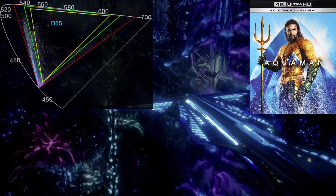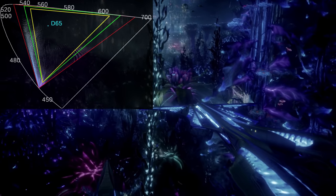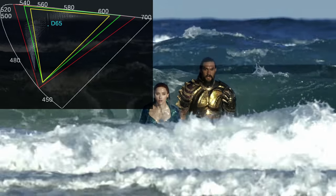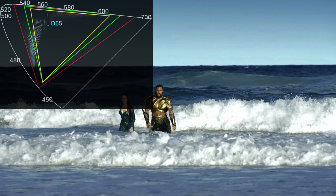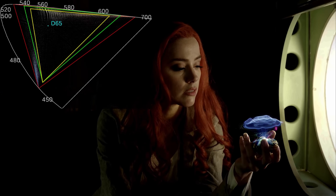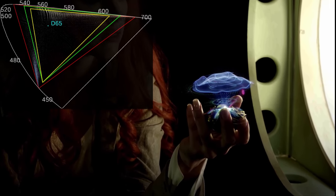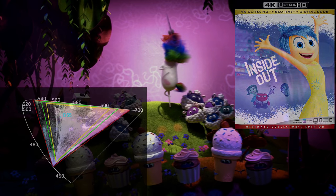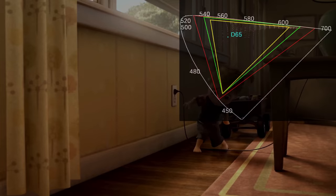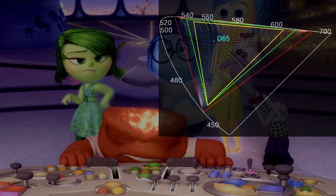Next up is Aquaman. I love how they use the BT.2020 color space to separate the world above from the world below. Atlantis has all those amazing colors, and even characters from Atlantis coming on land continue to carry that BT.2020 space with them — from her hair to the alien technology, it extends into BT.2020. But for a true explosion of extended color, check out Inside Out. Everything is filled up here, and just like in Aquaman, the everyday world is represented by dull Rec.709-like colors, but when you enter the fantastic world inside the character's head, it's all about BT.2020.